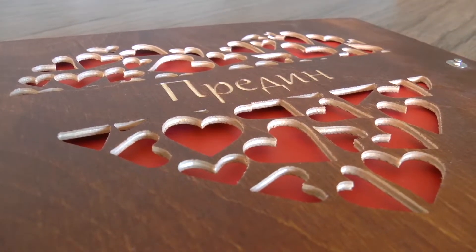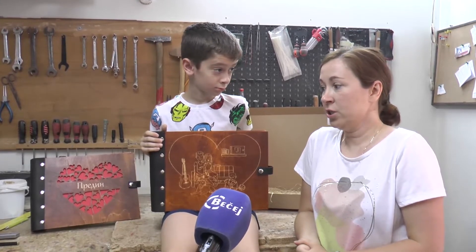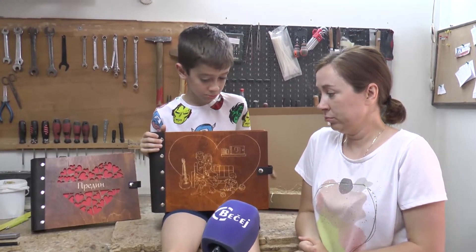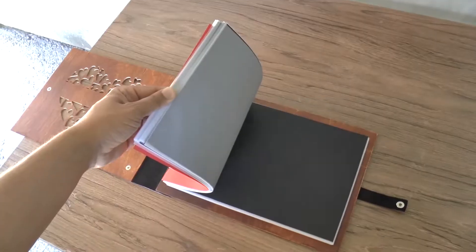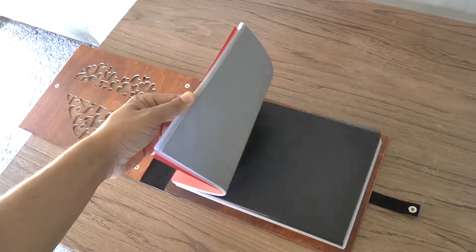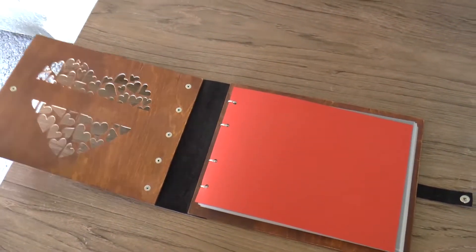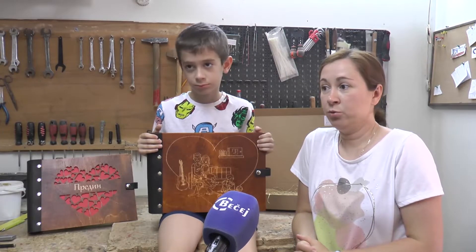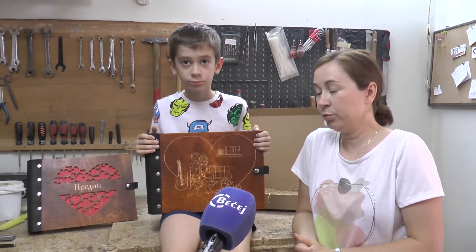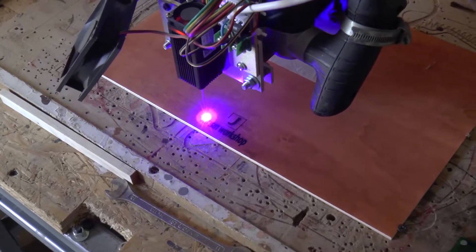Uglavnom se javljaju sa već smišljenim idejama i ide to fino, polako. Najviše se naručuje za venčanja — to mi je najviše išlo — za rođenje dece i za godišnjice braka: 25 godina, 30, čak i 50. Kupci su uglavnom iz Srbije, imam i poneki narudžbinu iz inostranstva, ali pretežno iz Srbije.